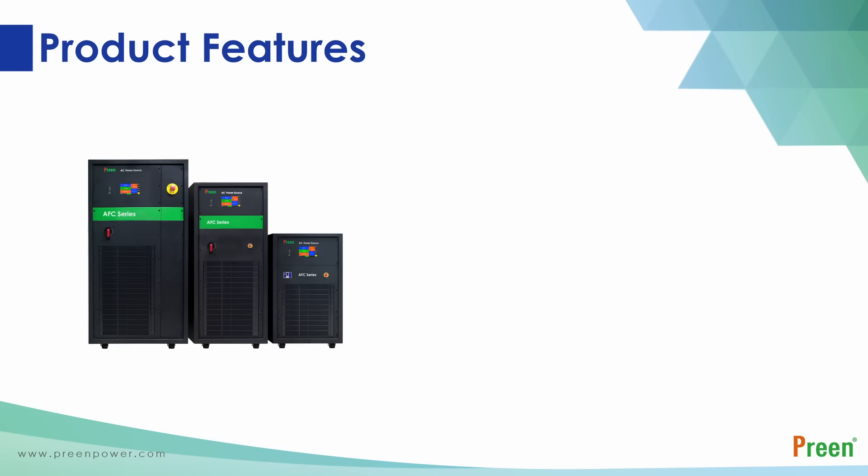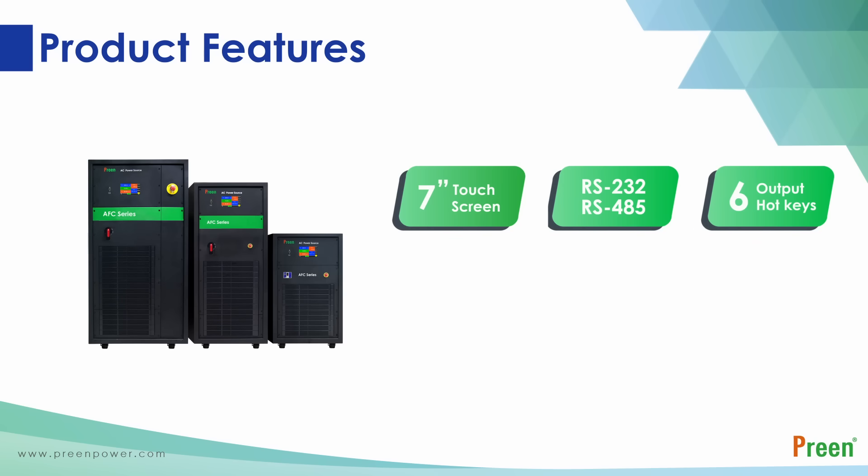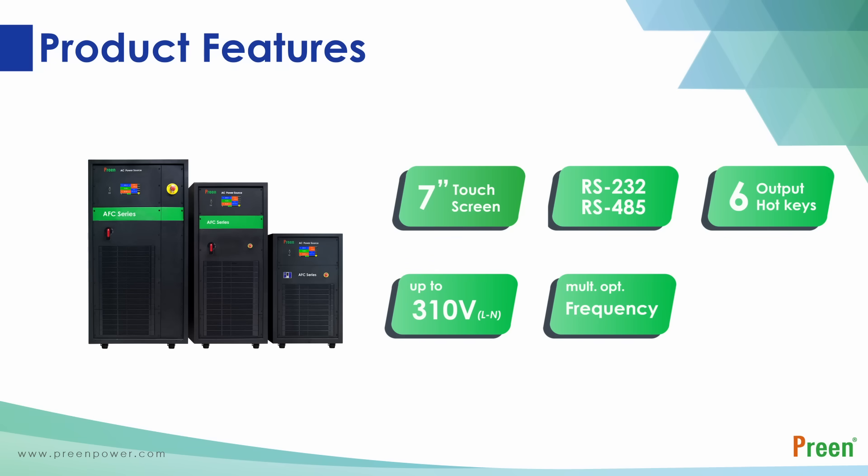Based on the features mentioned above, the Preen AFC series is easy to operate and highly reliable, making it suitable for production lines or certification bureaus testing the reliability of machines under different voltages and frequencies. The multiple levels of frequency and wide range of output voltage are convenient for different operations. The AFC series can also be applied as isolation between the DUT and the grid to reduce interference from each side.